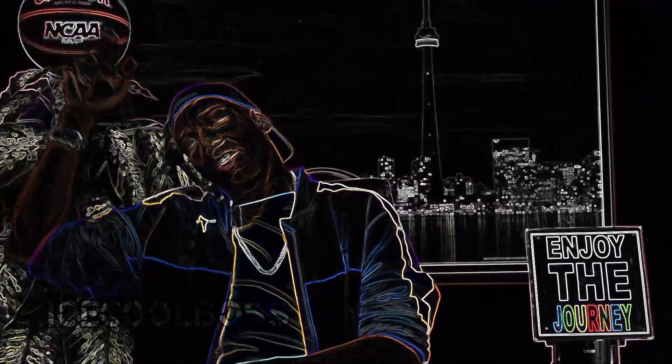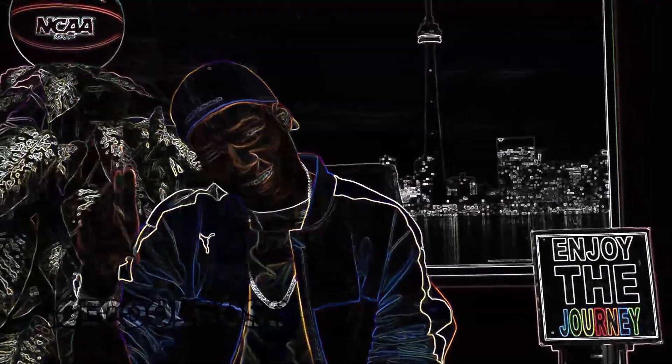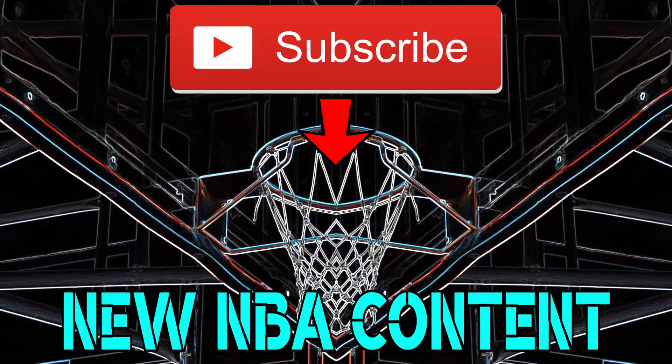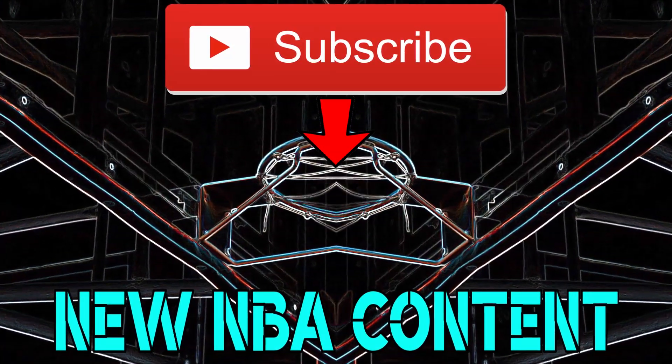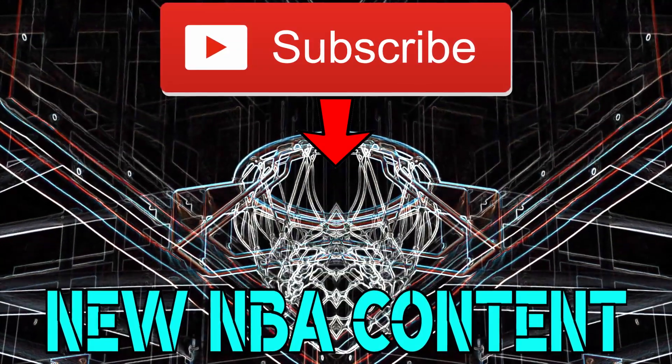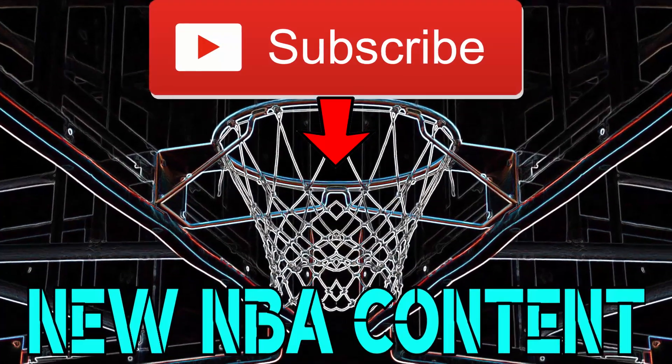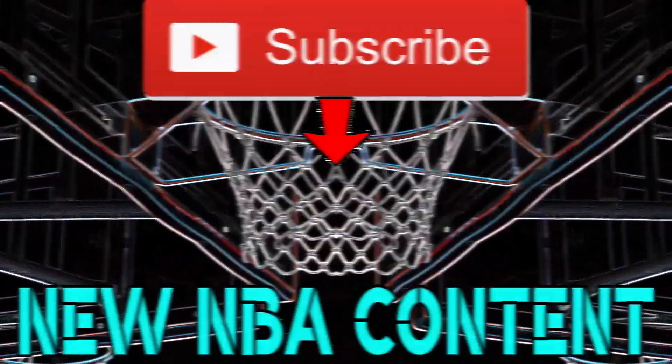Scotiabank Arena! I'll see you next time.